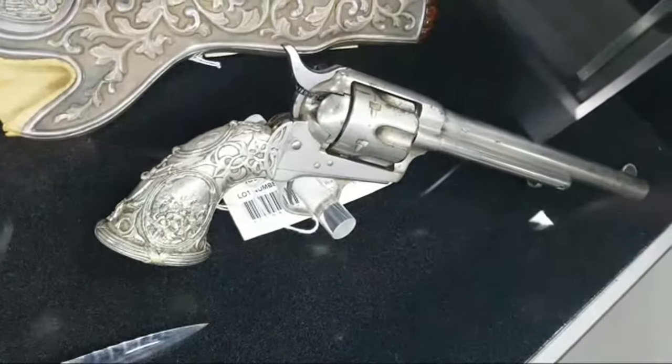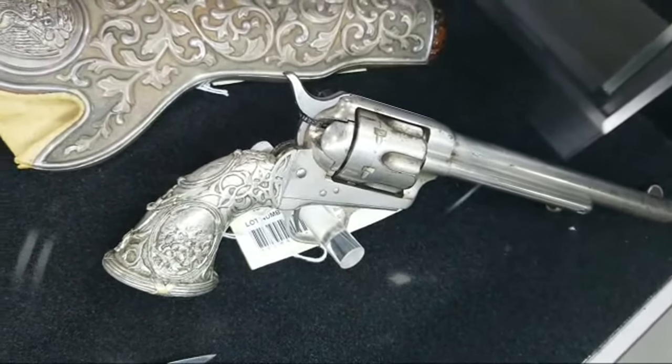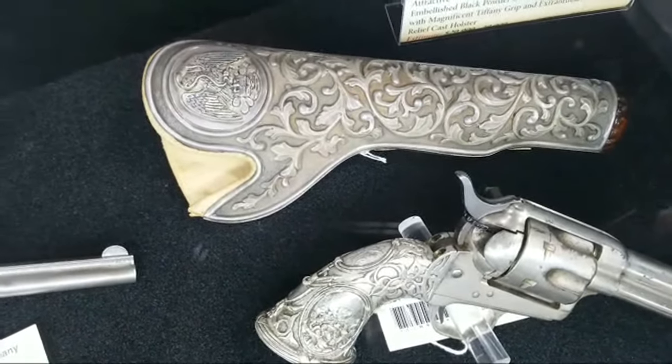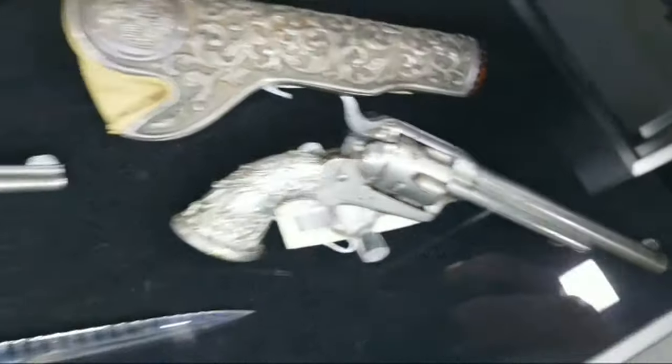Here we have a Tiffany grip on a Colt, embellished by New York retailer Hartley and Graham, and then this gorgeous silver relief cast holster to match. Beautiful work.